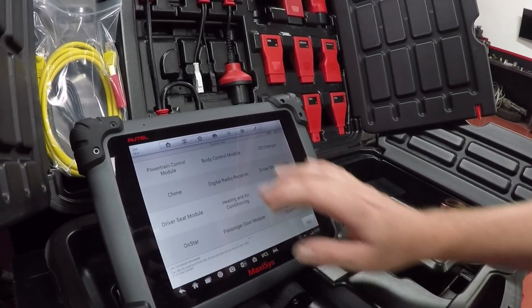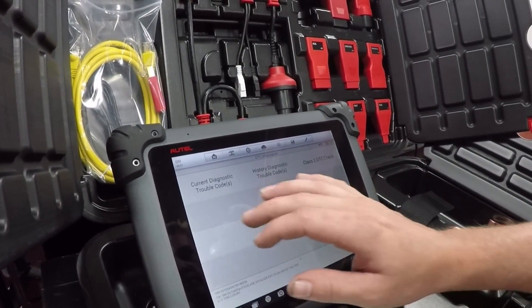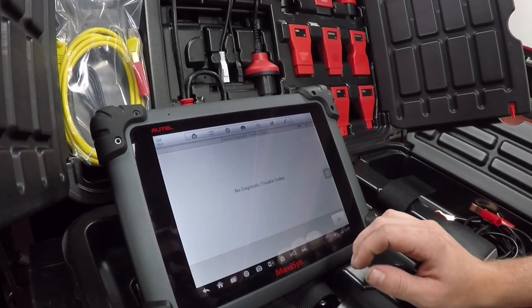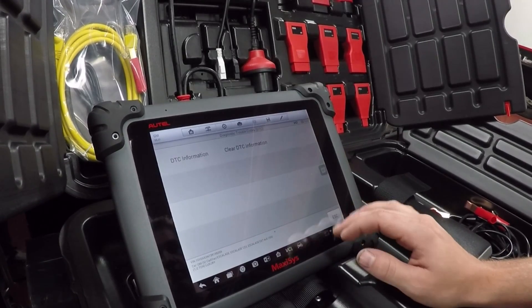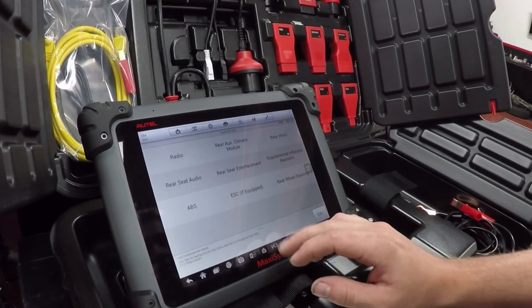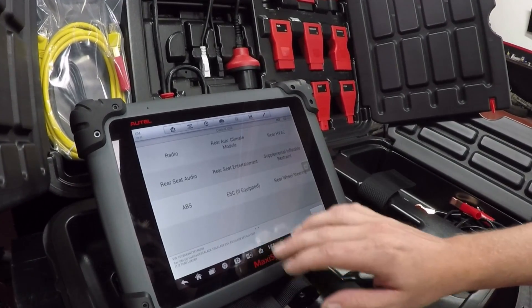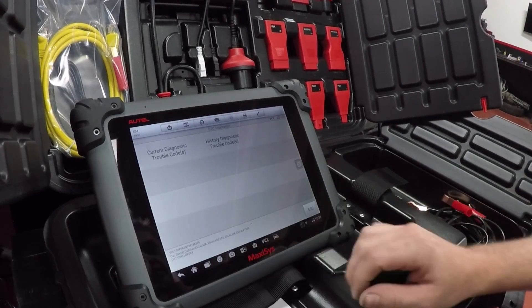Let's take a look at the body control module — current DTCs. Also, no trouble codes. Let's dive a little bit further in here. Heating and air conditioning, capacity to present system — no. ESC is electronic stability control, which this truck does have. We're gonna take a look at this.